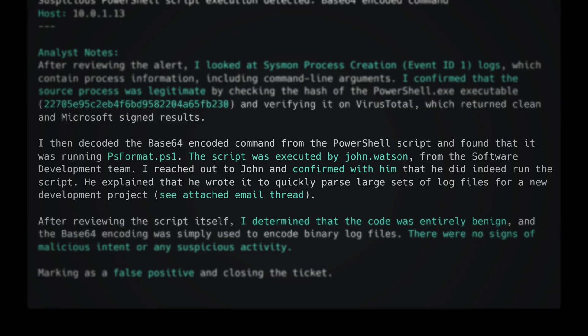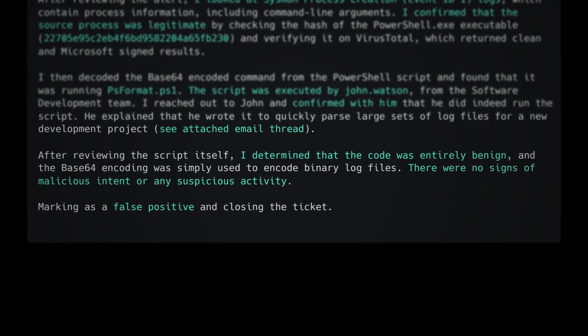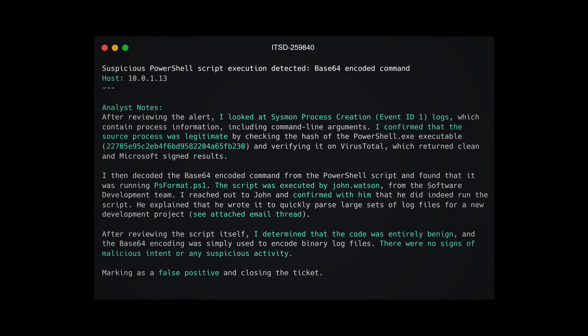I reached out to John and confirmed with him that he did indeed run the script. He explained that he wrote it to quickly parse sets of log files for a new development project — see attached email thread. After reviewing the script itself, I determined that the code was entirely benign, and the base64 encoding was simply used to encode binary log files. There were no signs of malicious intent or suspicious activity, so I'm marking this as a false positive and closing the ticket.